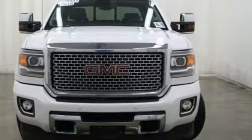GMC — it's not just a vehicle, it's a professional-grade tool. Experience it for yourself today.